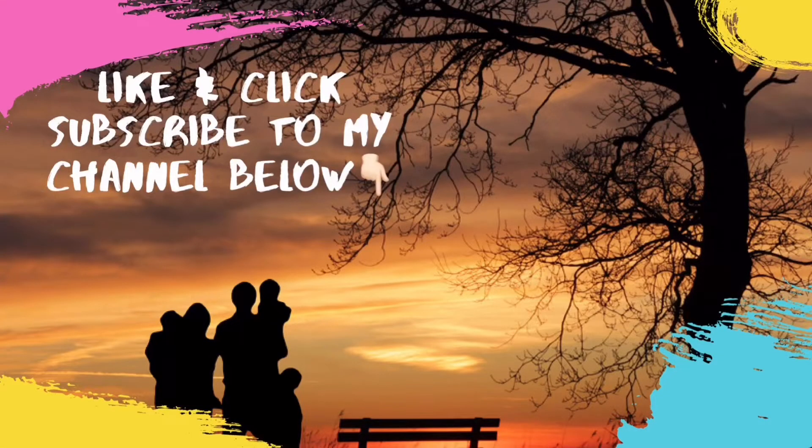Please support and subscribe to my YouTube channel. Thank you.